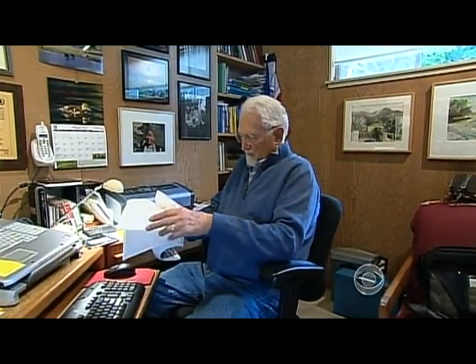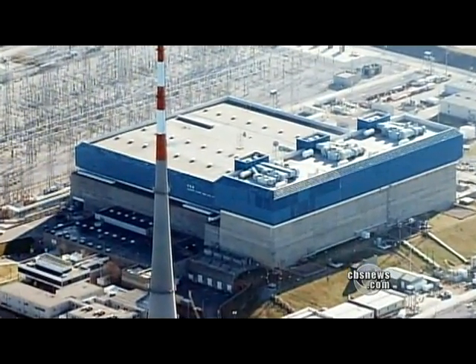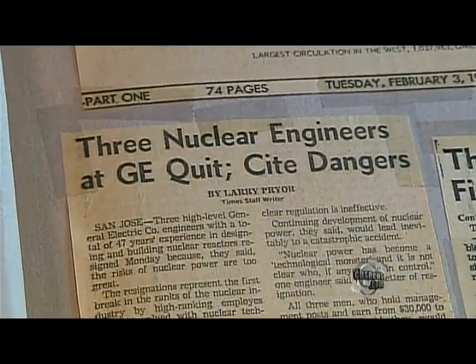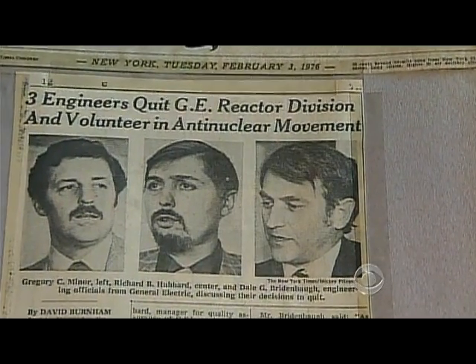It's a design that has worried Dale Breidenbaugh for 35 years, since he worked as a safety manager for GE. His job was to figure out how to make these plants run better, but he was disturbed by the possible consequences if a plant ever lost power. When GE and the utilities ignored his concerns, Breidenbaugh and two colleagues quit in 1976. He said the containment system response would be a failure, similar to what we're seeing now at Fukushima.